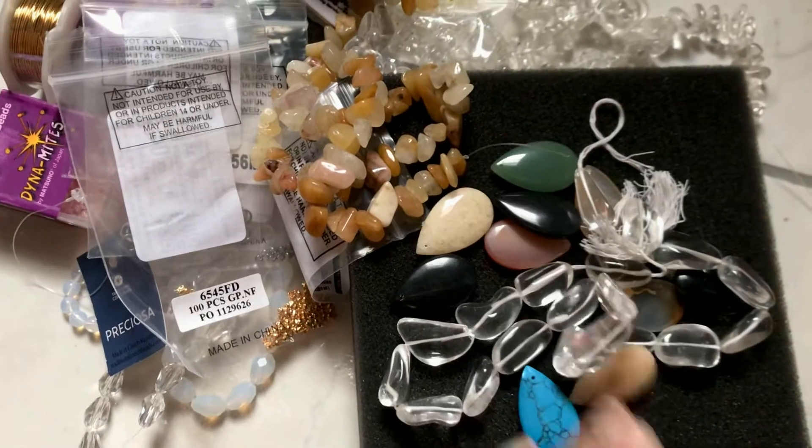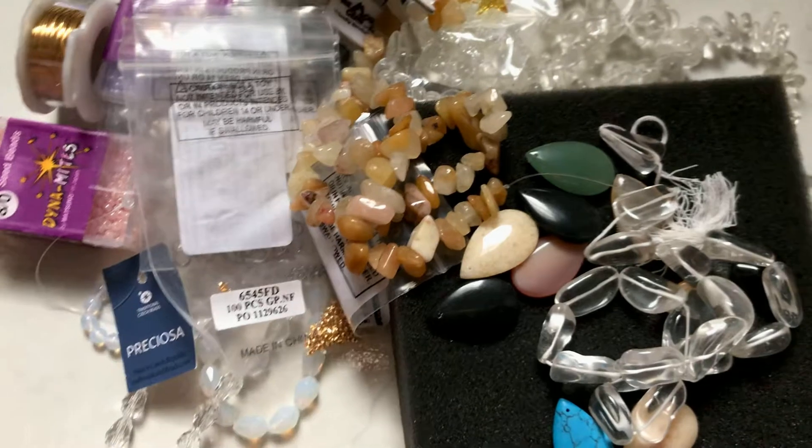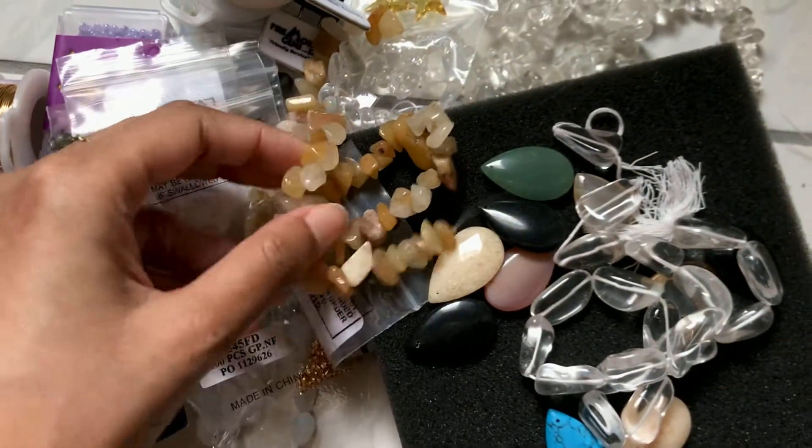I usually buy a lot more things than this, but you know, in a pandemic you kind of have to be smart. Hope you enjoyed it — thanks for watching!